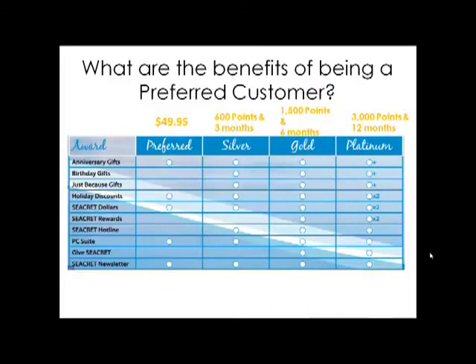Your customers accumulate points for every dollar they spend — for example, spending $50 earns 50 points, and spending $100 earns 100 points. On the left, you'll see all the different benefits and gifts that your preferred customers are eligible for, such as anniversary gifts, birthday gifts, just-because gifts, holiday discounts, Secret Dollars, Secret Rewards, the Secret Hotline, preferred customer suite, Gift Secret, and the Secret newsletter.